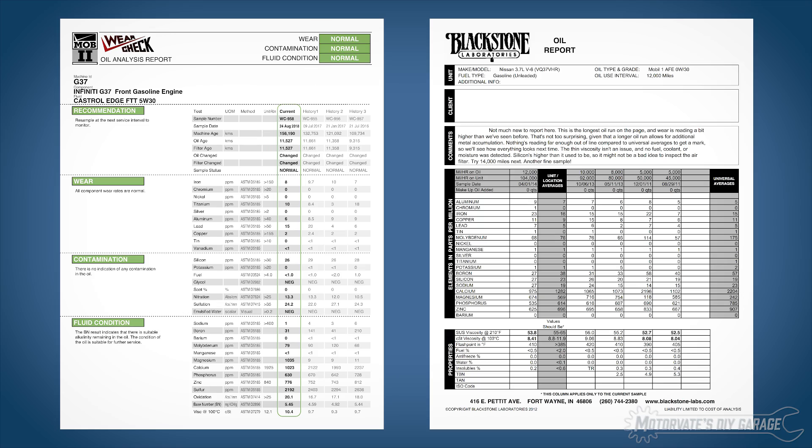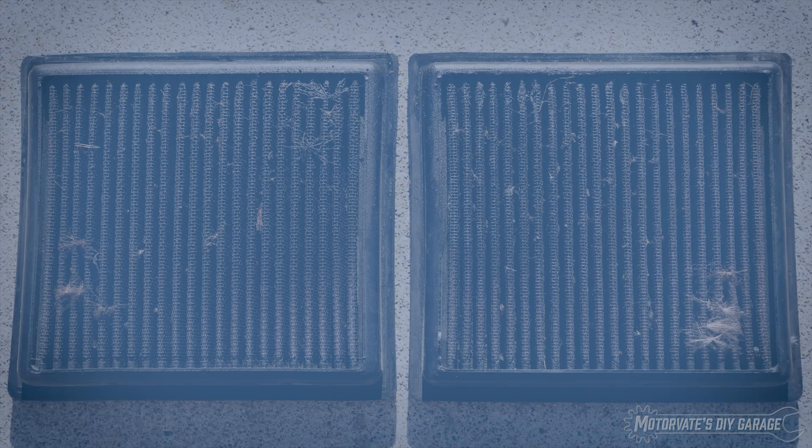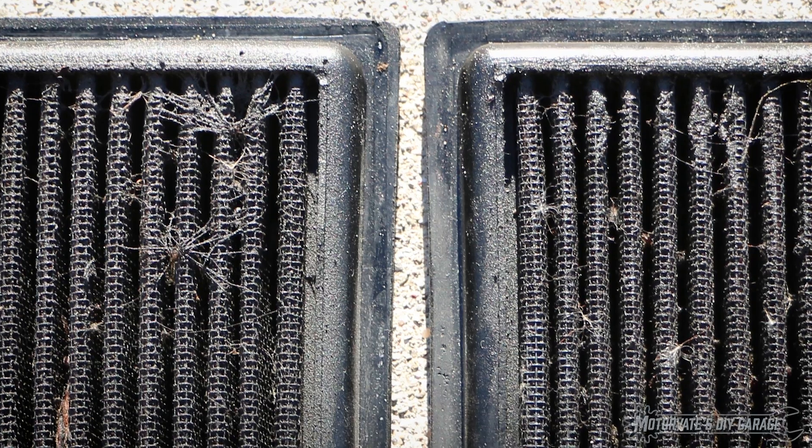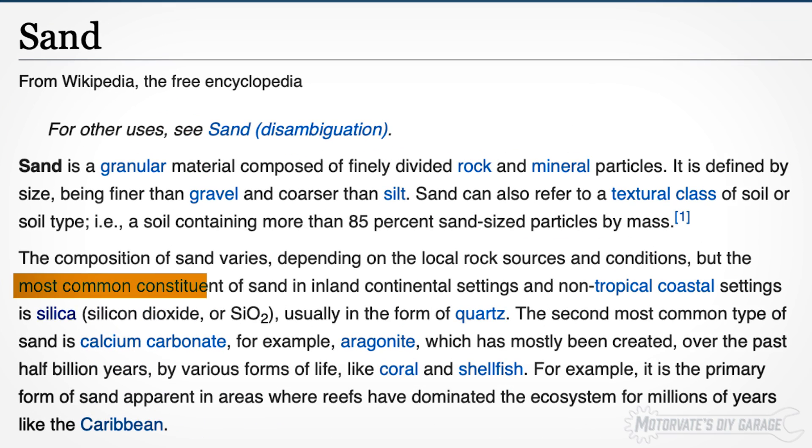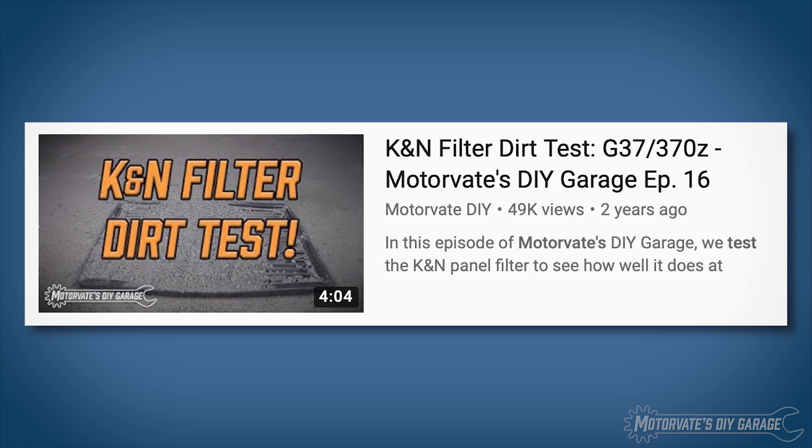For about $40, you can find out how much dirt is in your engine oil. Since dirt and dust are mostly made up of fine sand, this will show up on the report as silicon — that's the most common component of sand. If you want to understand the basics, click on the 'i' in the top right to jump to the first used oil analysis we did back in episode 16.